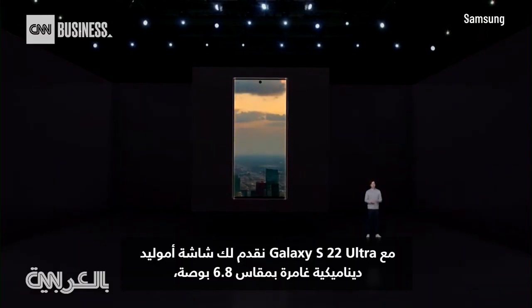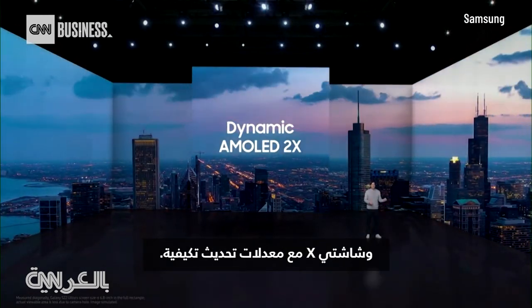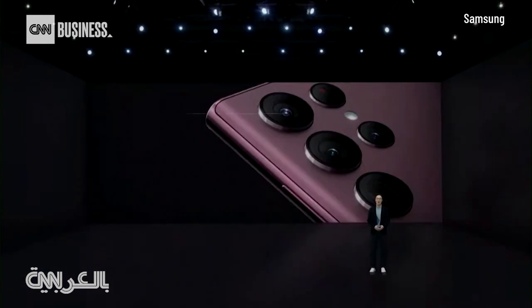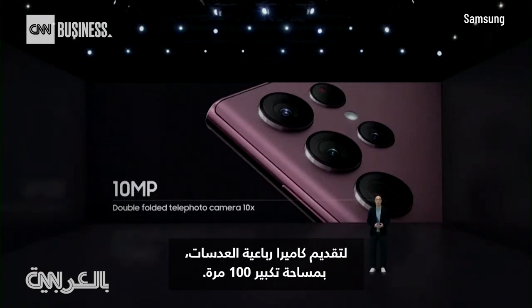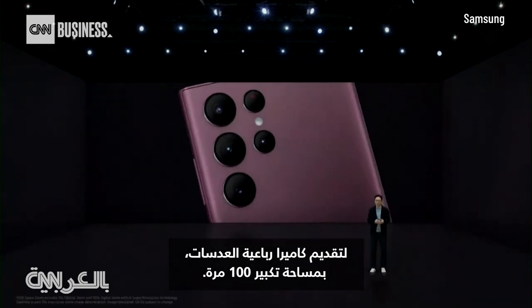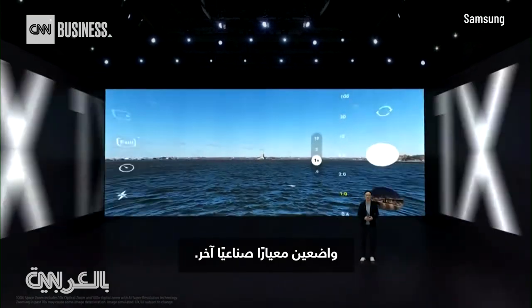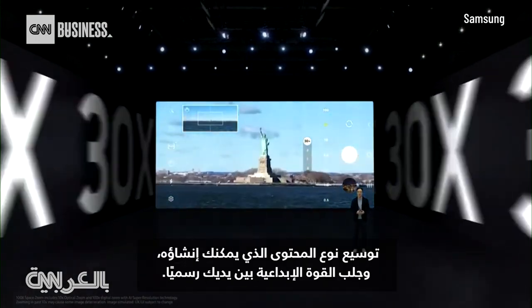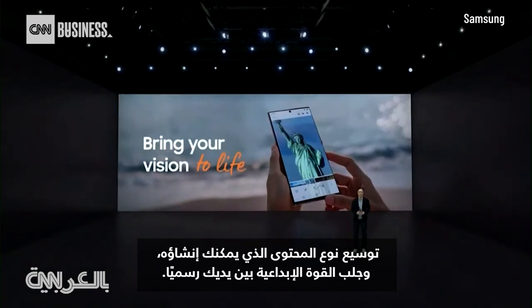With the Galaxy S22 Ultra, we're bringing you an immersive 6.8-inch dynamic AMOLED 2x display with adaptive refresh rates. Our designers and engineers combined powerful software with powerful hardware to introduce a quadruple lens camera with 100x space zoom, setting yet another industry standard and expanding the kind of content you can create, putting the creative power firmly in your hands.